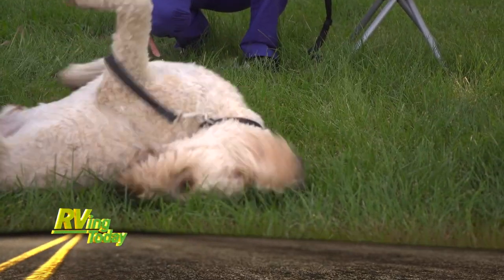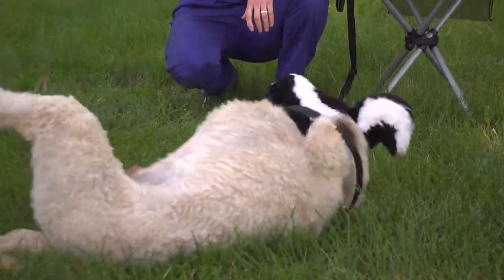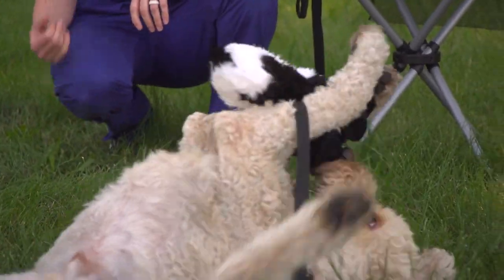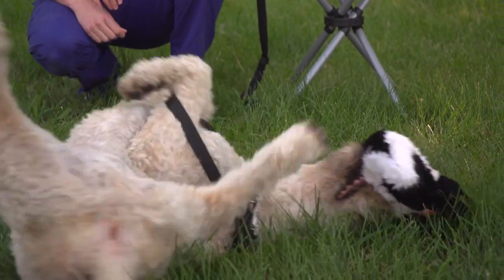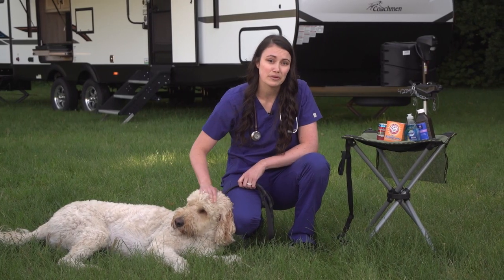If enough of the spray was ingested, it can sometimes lead to anemia or decreased red blood cells, as the spray can be toxic. This is uncommon, but if your pet is lethargic or weak with pale gums, get them to a veterinarian right away.